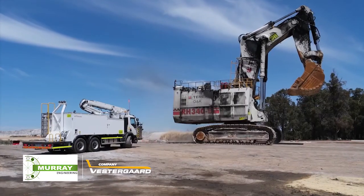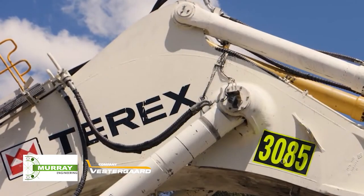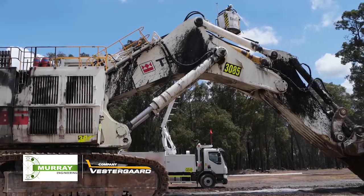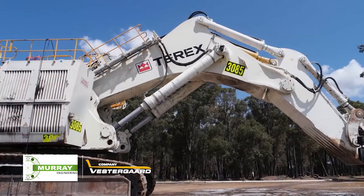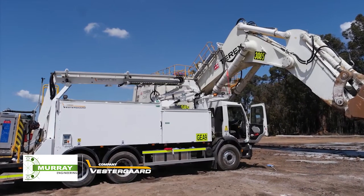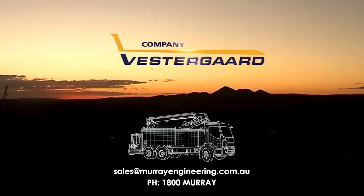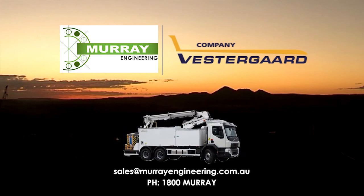Murray Engineering and Vestergaard are pleased to showcase our truck mounted high lift pressure cleaner, a proven innovative solution for a wide range of industries. We look forward to demonstrating how effective this innovative machine will be in reducing your costs, increasing your productivity and improving your competitiveness in the global economy.